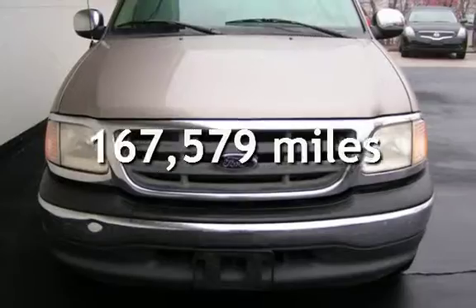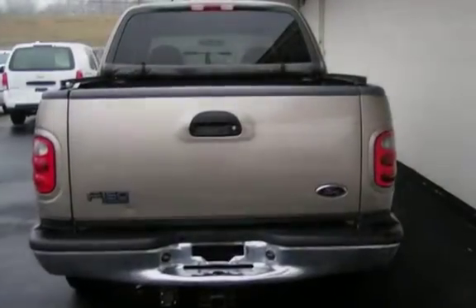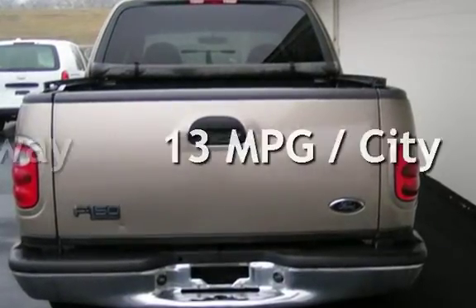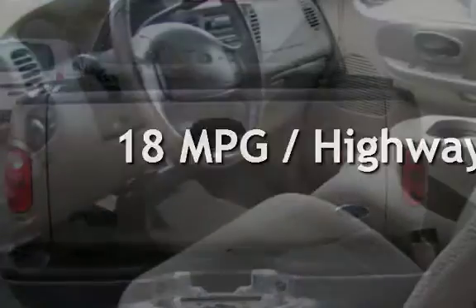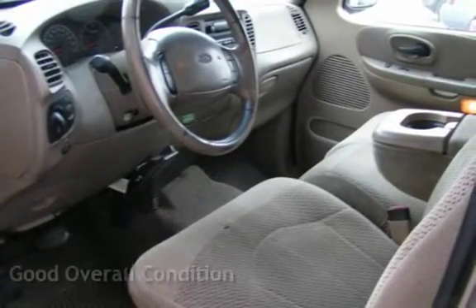This Ford has less than 168,000 miles on the odometer. Estimated fuel economy for this vehicle is 13 miles per gallon in the city and 18 miles per gallon on the highway. This vehicle is in good overall condition.